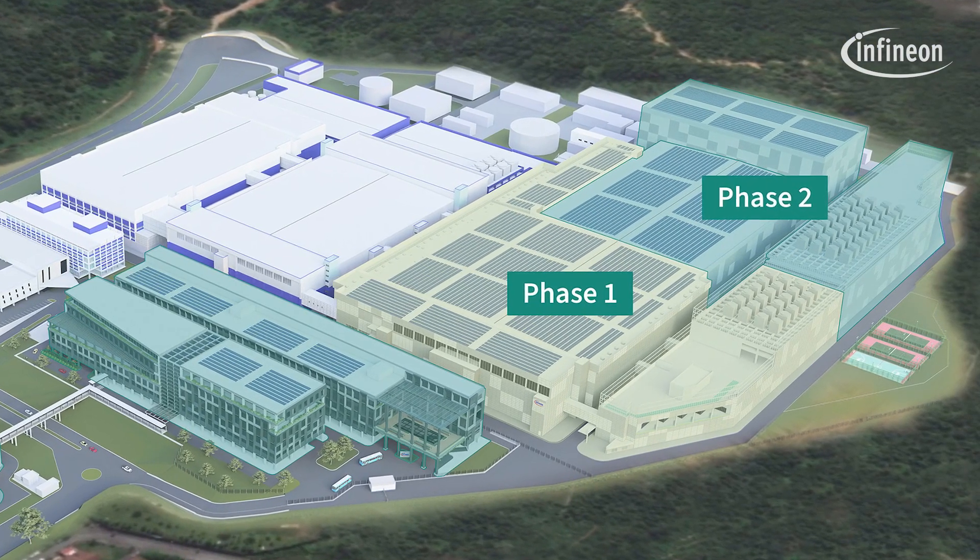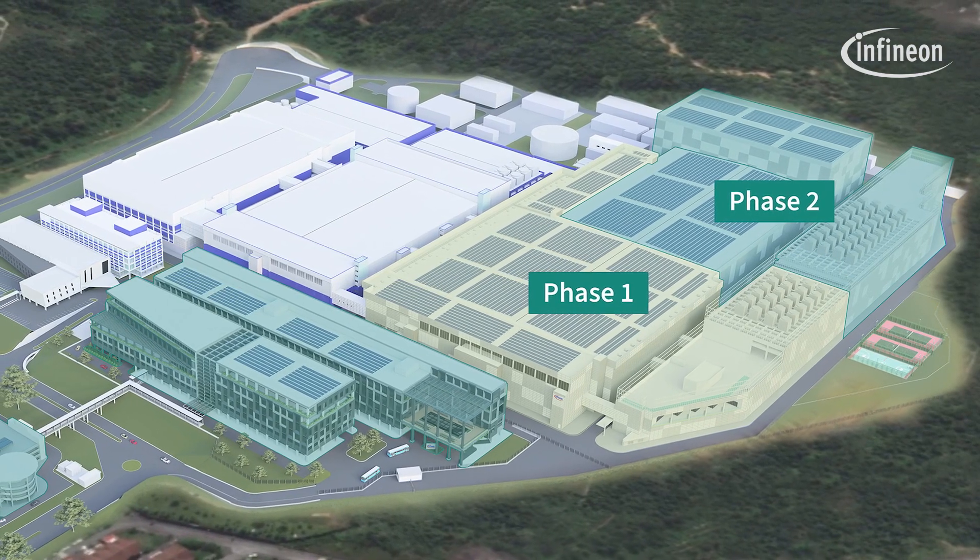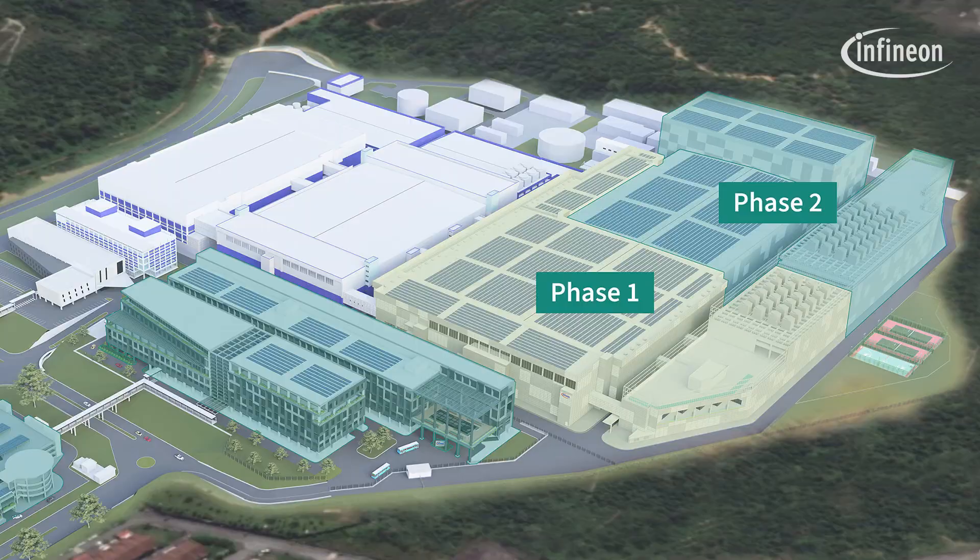For Kulim 3.1, we are bringing in the wide bandgap technology from Villach, copying it one-to-one very fast in order to ramp quickly and gain market share for Infineon. For Kulim 3.2, we will expand to reach the economy of scale, making Infineon the world's largest and most competitive 200mm silicon carbide power fab. With the completion of the Kulim 3.2 project, we are supporting Infineon in driving decarbonization and digitalization to make this world a better place.